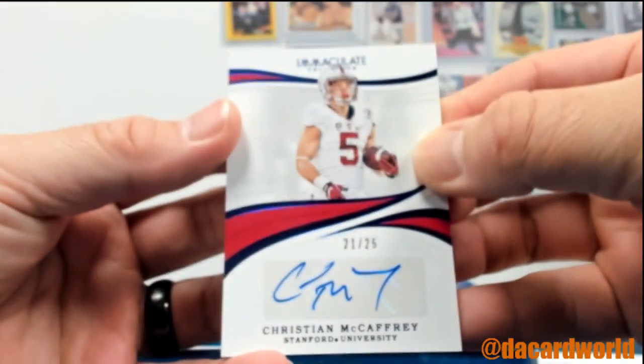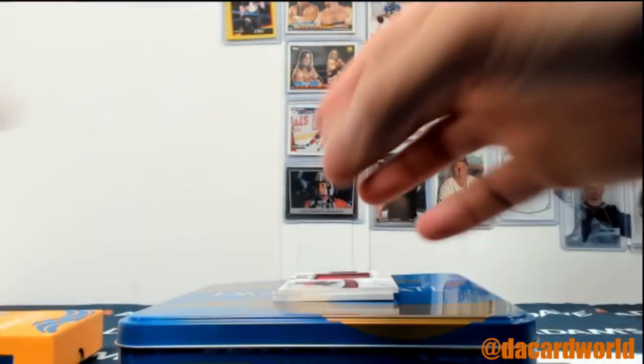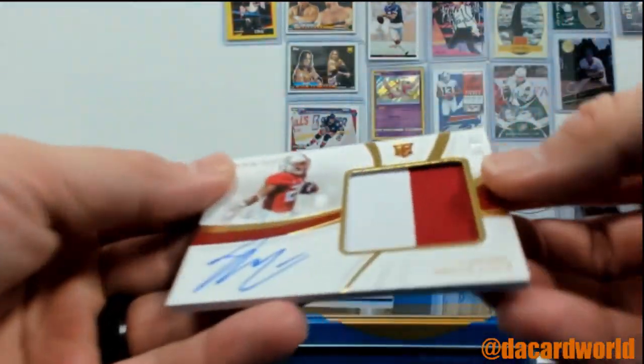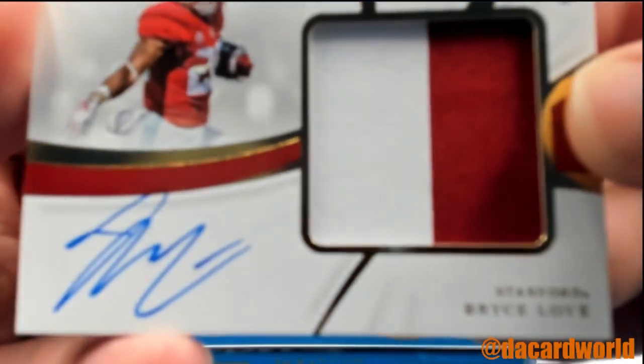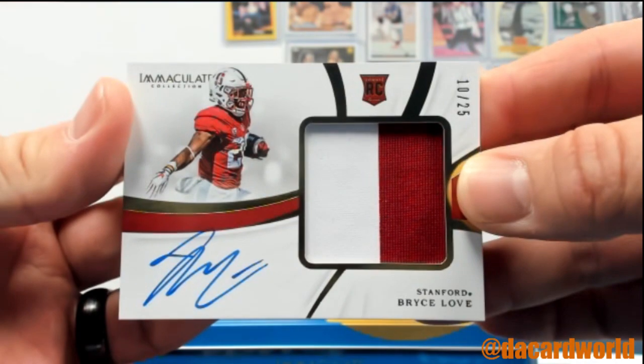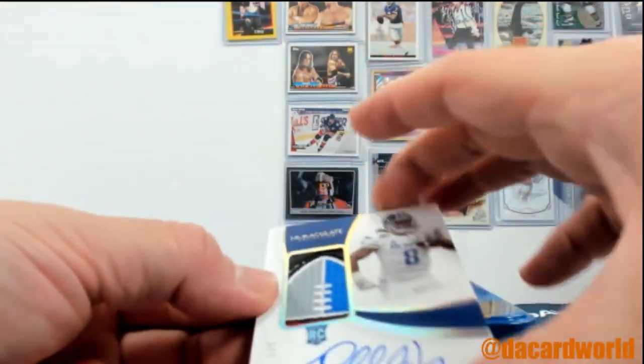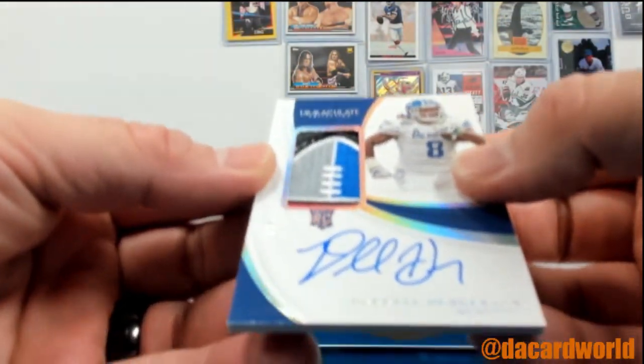Christian McCaffrey out of 25 auto. Got a Bryce Love out of 25 — low numbered stuff, loving it. A two-color patch with the auto. And this is just an awesome piece of the patch here.